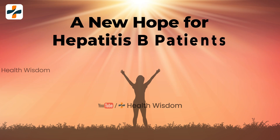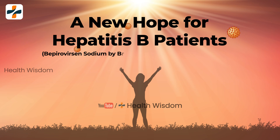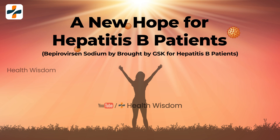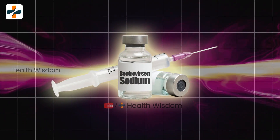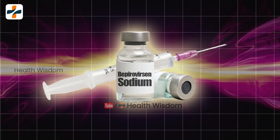A new hope for hepatitis B patients: Bepirovacin Sodium by GSK. GSK is developing a new product for hepatitis B patients called Bepirovacin Sodium, according to Global Data.